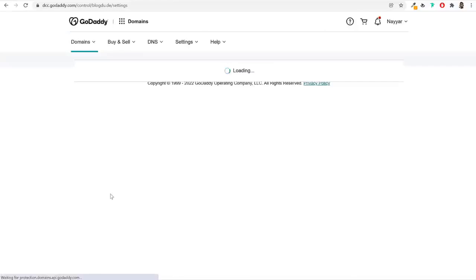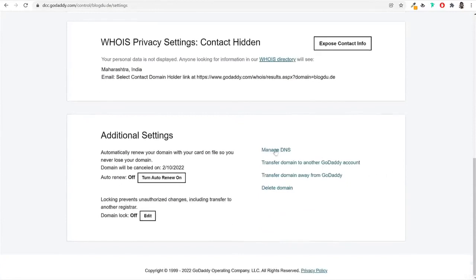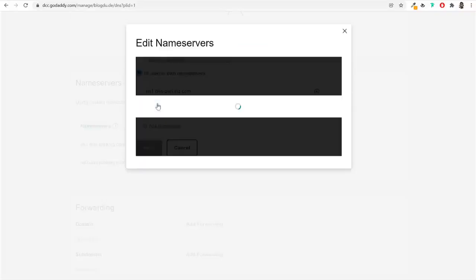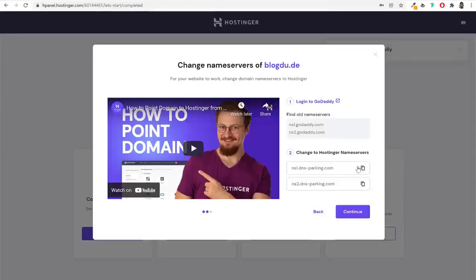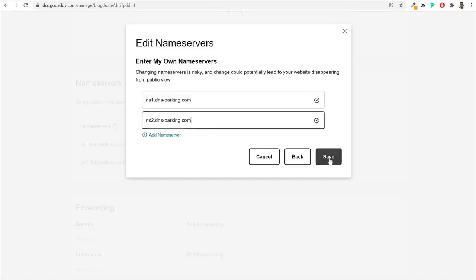Once both LiteSpeed and SSL are enabled, click 'Edit Website' and you'll be automatically logged into your WordPress dashboard. Alternatively, you can access your dashboard by typing your website name followed by '/wp-admin' in the browser. When you install WordPress on a new domain, there are a few basic settings to do. First, click Screen Options and untick all the widgets you don't need for a cleaner dashboard.